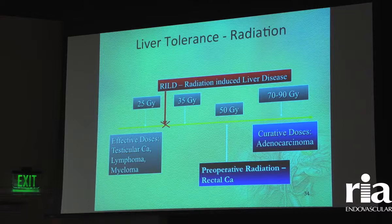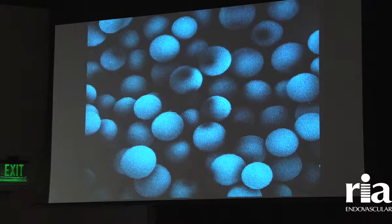Radioembolization concentrates whatever therapy it is within the tumors. Looking at radiation doses to the liver and tumors: the liver can only receive about 30 gray — a measure of radiation — before it starts to die. Tumors need about 70 to 90 gray to be killed. By using the increased blood supply, the sump effect from the tumors, they pull the radioactive beads into the tumors and spare the rest of the normal liver tissue. That's how we can deliver very high doses of radiation to the tumor with relatively low doses to the rest of the liver.